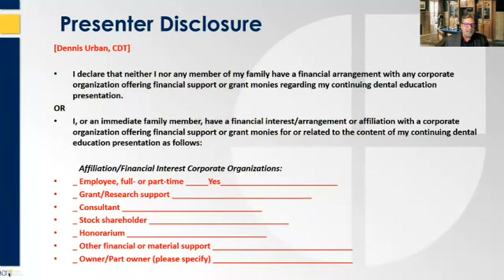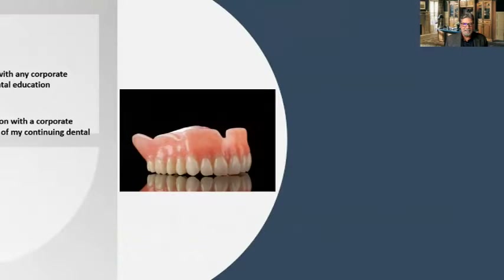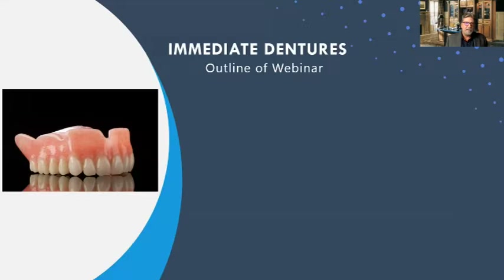I want to disclose that I am a full-time employee of National Dentex. If you have any questions or concerns, you can email me at dennis.urban@nationaldentex.com. So what we're going to talk about tonight is a number of different topics, including a lot of things that make an immediate denture successful.